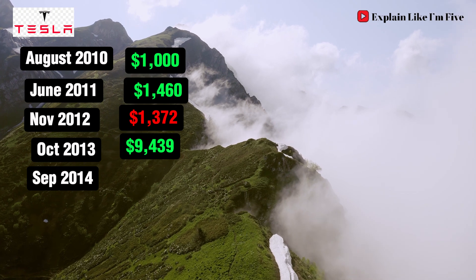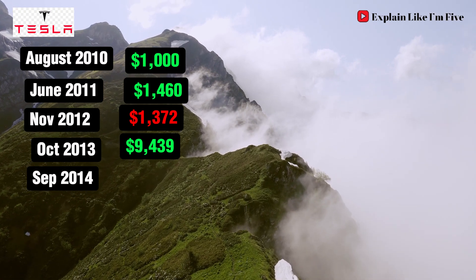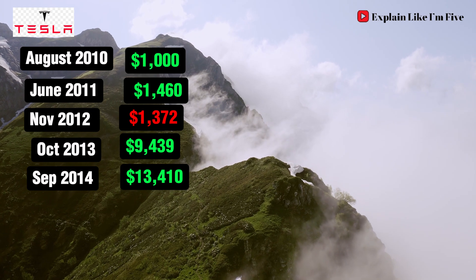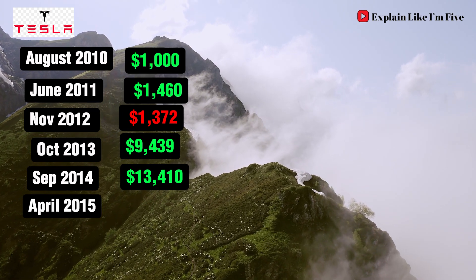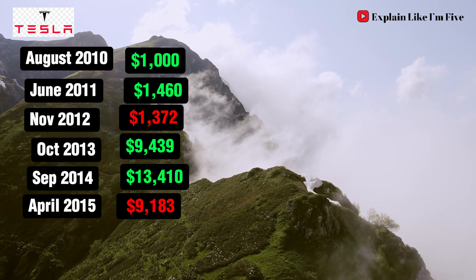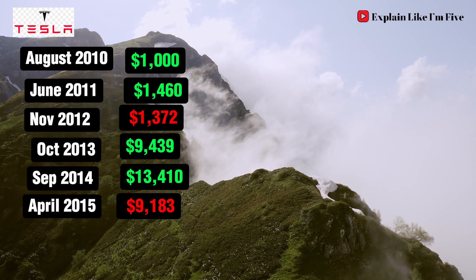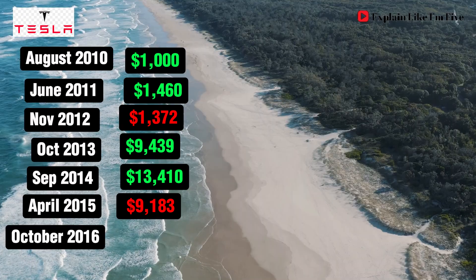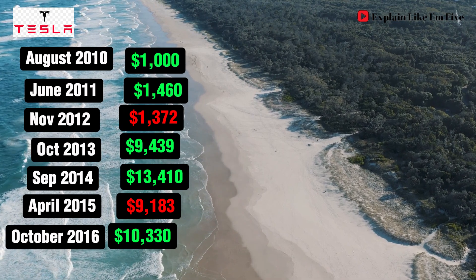September 2014 continues the upward trend, with your investment reaching $13,410. April 2015 brings a pullback, but you're still sitting comfortably at $9,183. October 2016 sees another climb, pushing your investment to $10,330.